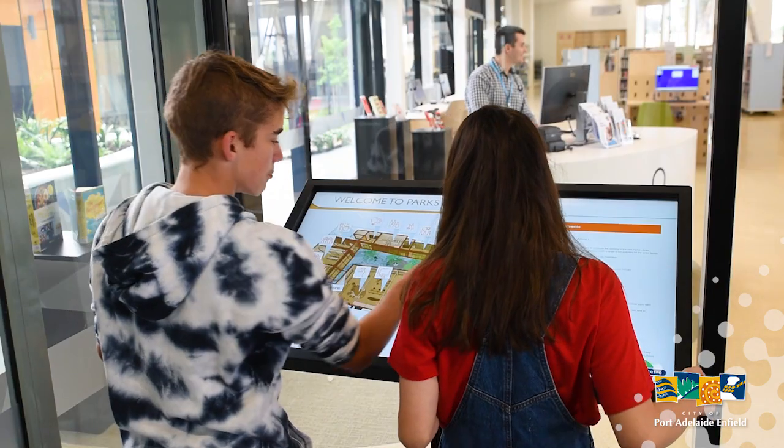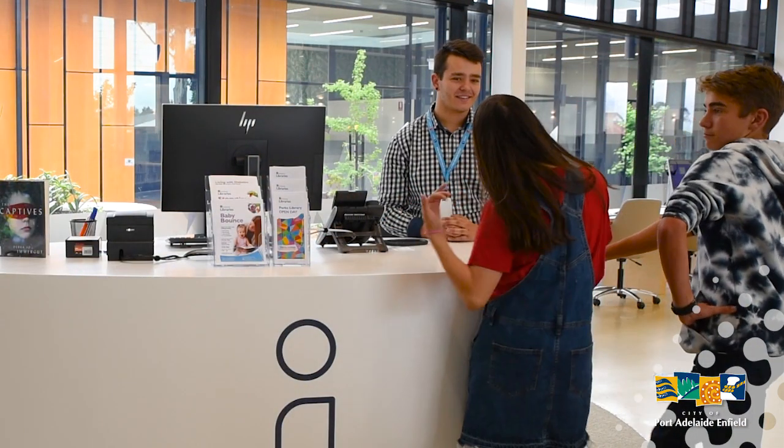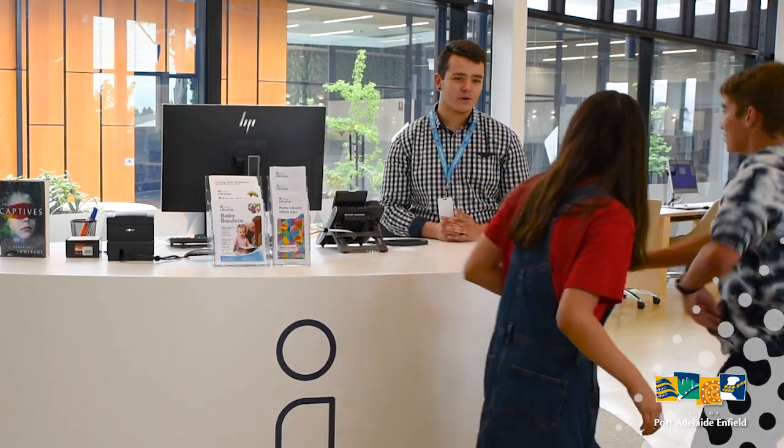What should we see first? I said the library. In the library? Let's go. Hey guys, welcome to Parks. Can I help you with anything? Oh no, we've already found it on the touchpad, but thanks. All good.